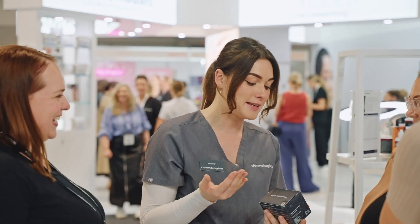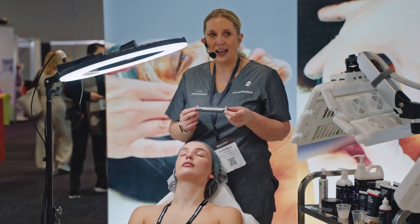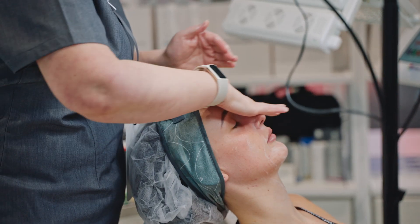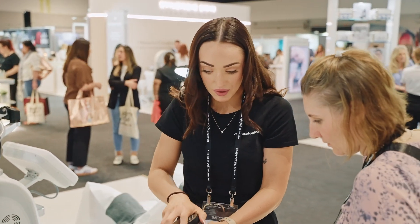Throughout this weekend, we're going to be running several demonstrations showcasing this brand new Lumen Fusion service. We're going to be running them all day, every day. So feel free to drop on by, see the service and ask us any questions you like.